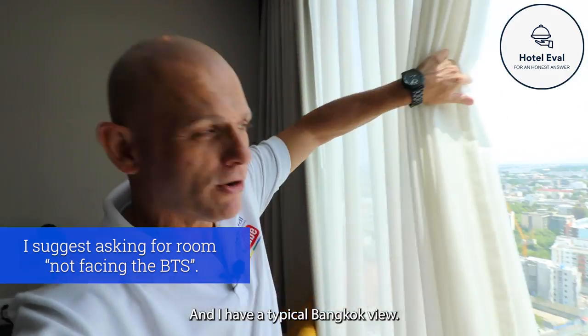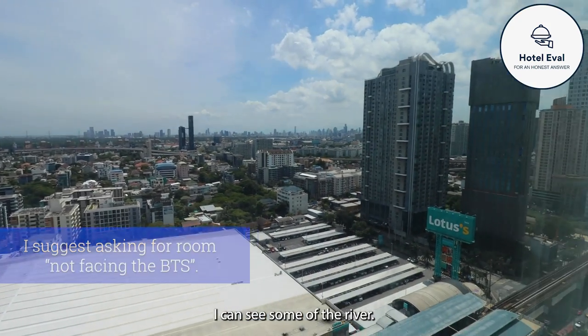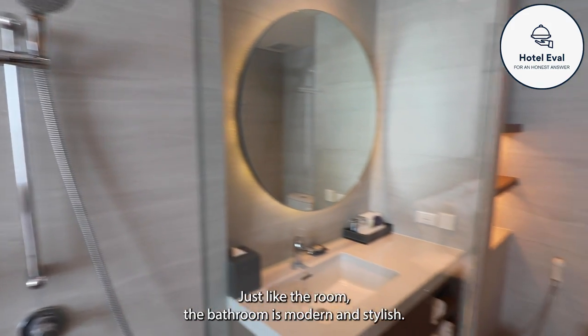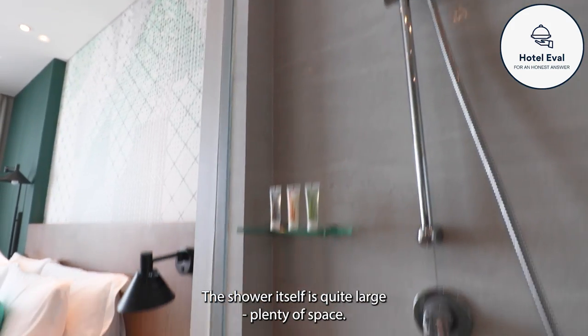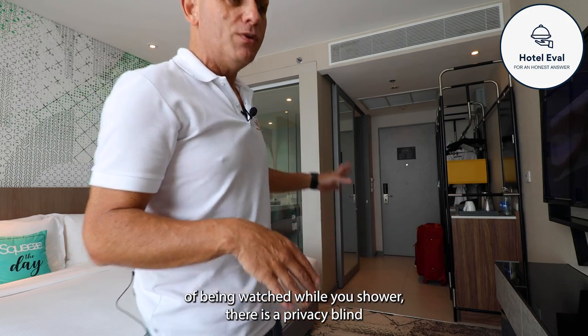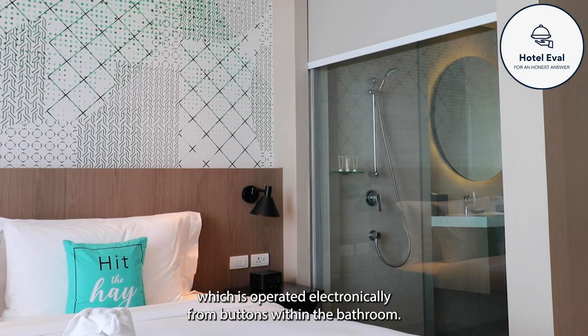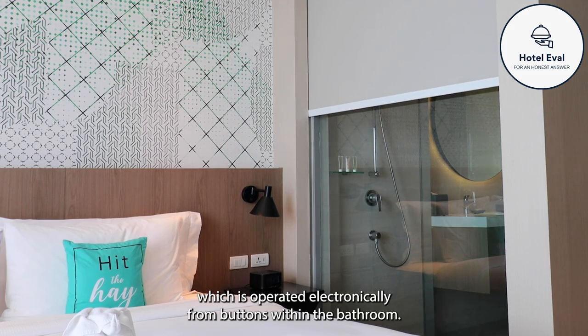I have a typical Bangkok view - I can see some highways and some of the river. Just like the room, the bathroom is modern and stylish. The shower itself is quite large with plenty of space. If you do not like the idea of being watched while you shower, there is a privacy blind which is operated electronically from buttons within the bathroom.